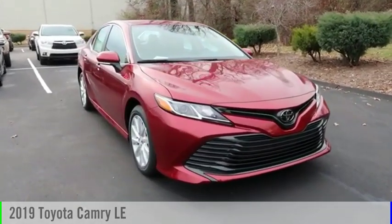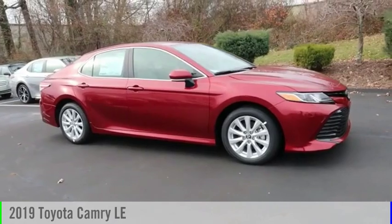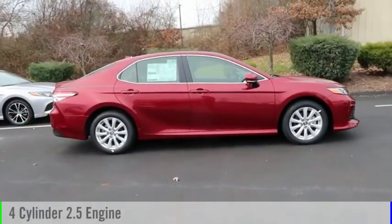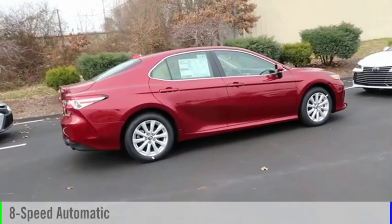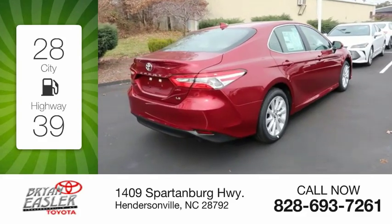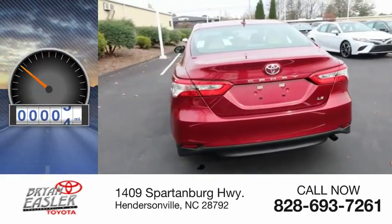Stop by and take a look at the 2019 Camry. This vehicle is powered by a front-wheel drive, four-cylinder, 2.5-liter engine, and comes with an eight-speed automatic transmission. Great fuel efficiency saves you money by requiring fewer trips to the gas station. This vehicle has less than 100 miles.